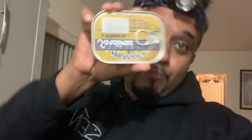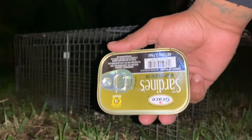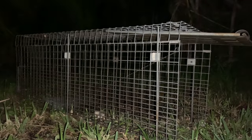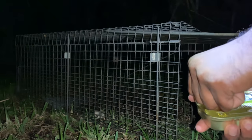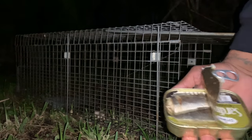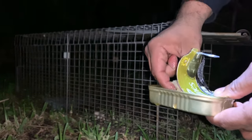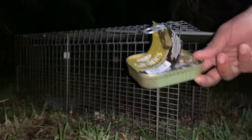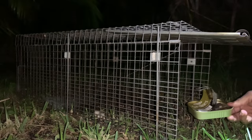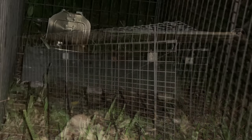We got like three more traps so we're going to set them all up to increase our odds. Right now we are in the wilderness — we got our sardines here and we got our trap, so we're going to go ahead and open this bad boy up. We're going to spread a little juice around the area, and we're going to taste a piece just to make sure it's tasting good. Oh, that's fishy fishy right there.